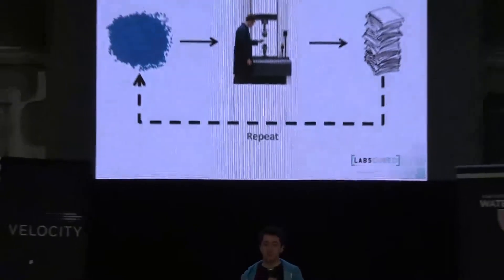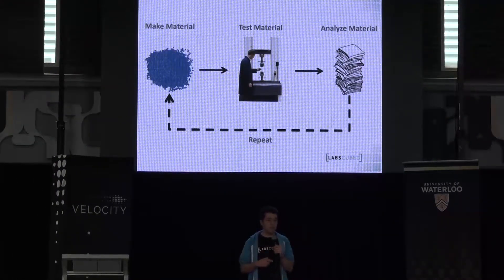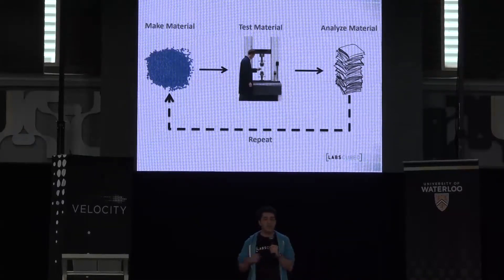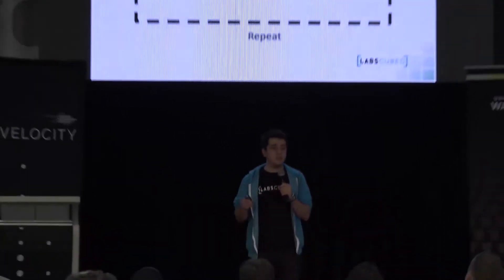One of the most common forms of testing is mechanical testing. This is where you take one sample of the material, place it into the machine one at a time, the machine then pulls it until it fails, we collect the data from that test, analyze it, create a new recipe or composition, and then repeat this process thousands of times until we create the correct material for the job.